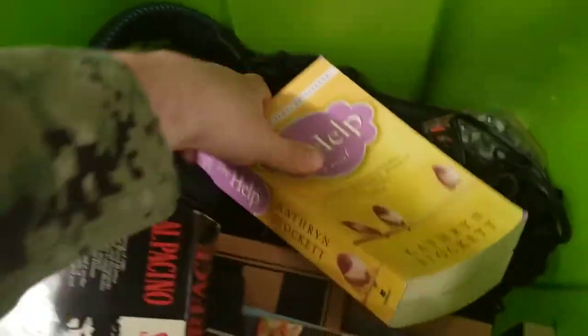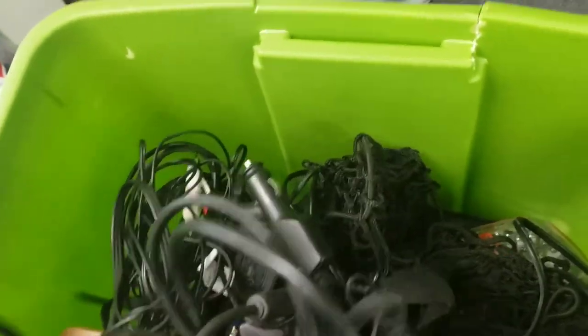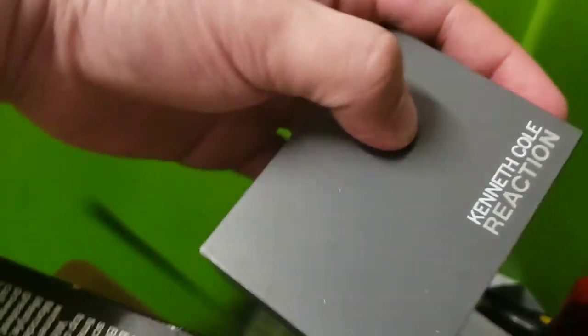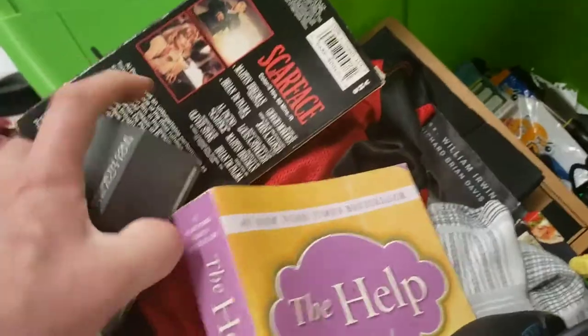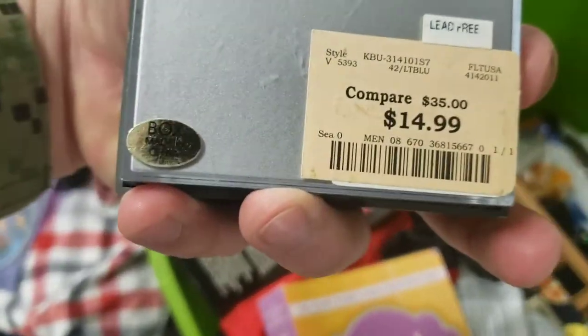We got a headset — a little Turtle Beach broken headset. Dang. Do we have a system though? That'd be nice if we found a gaming system in here. Oh, look at this — got Crash, PS2. Maybe we got a couple older games in here. Kenneth Cole reaction. See what we got there. Oh yeah, I don't even care — $14.99. Probably not that great then. A little Garmin.